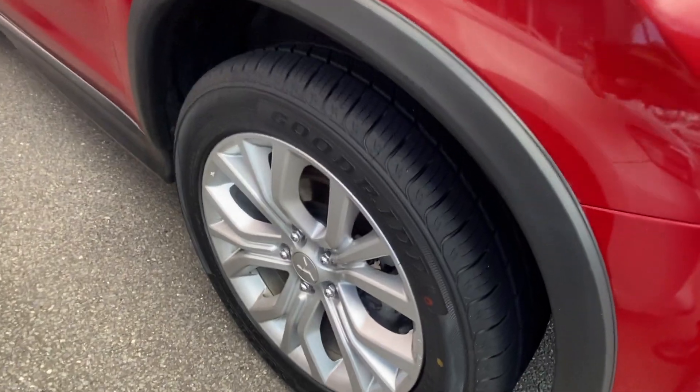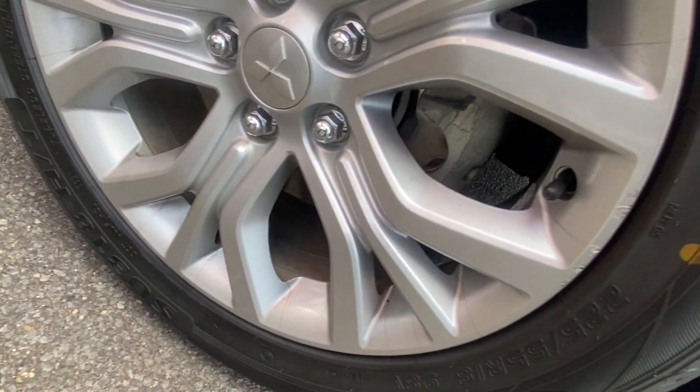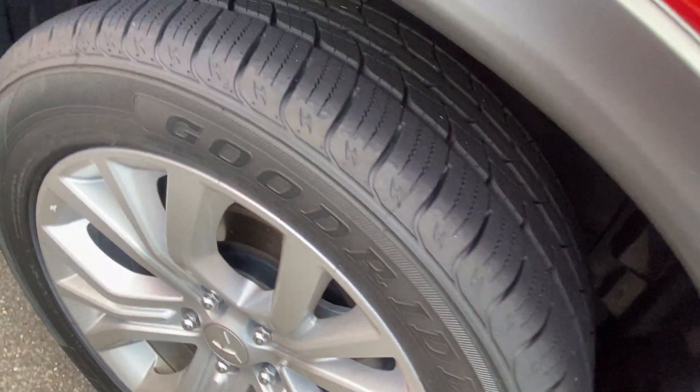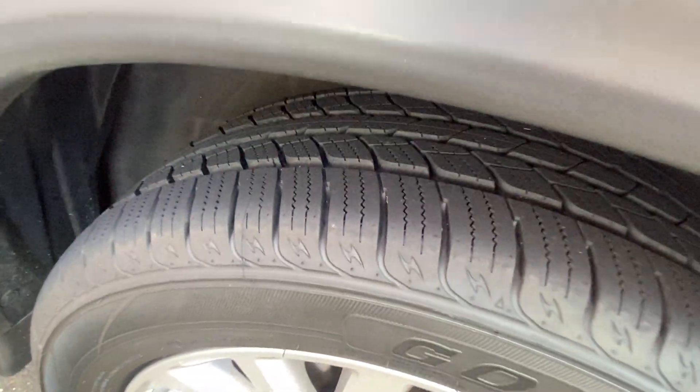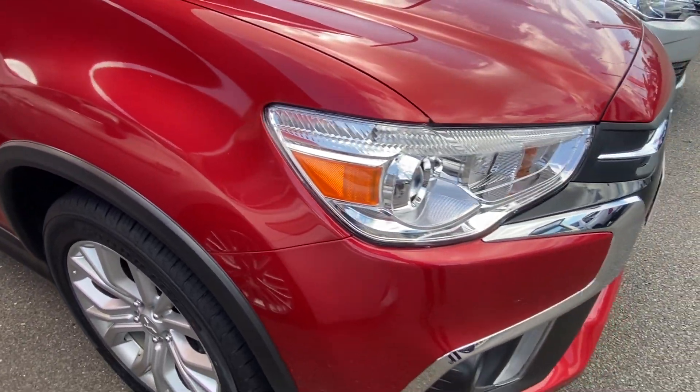Down around the front we've got the nice big alloy wheels. Just having a look around seeing if there's any scratching or markings — a couple of little markings just there, nothing major, but they're the type of imperfections we'd like to point out in these videos. Plenty of depth in the tyre there, which is obviously part of the roadworthy certificate included in the drive-away price here in Queensland.